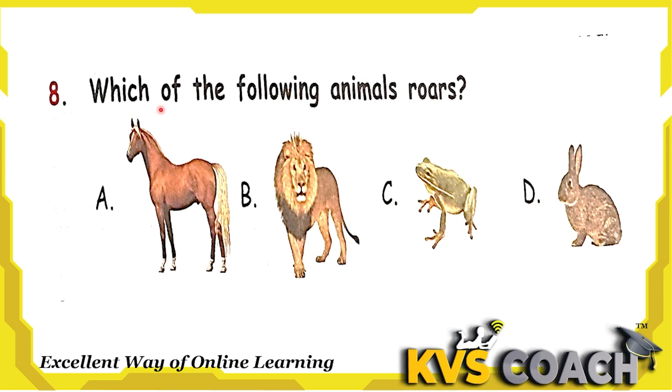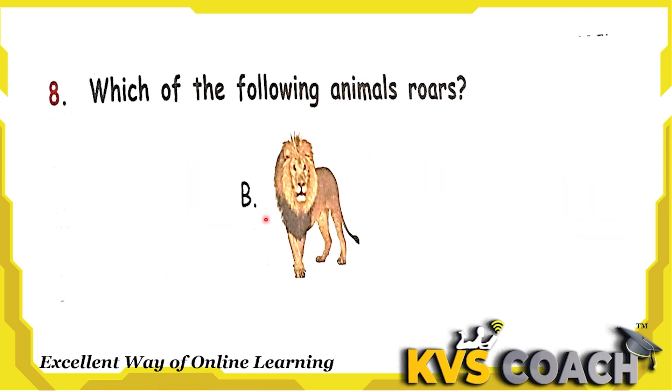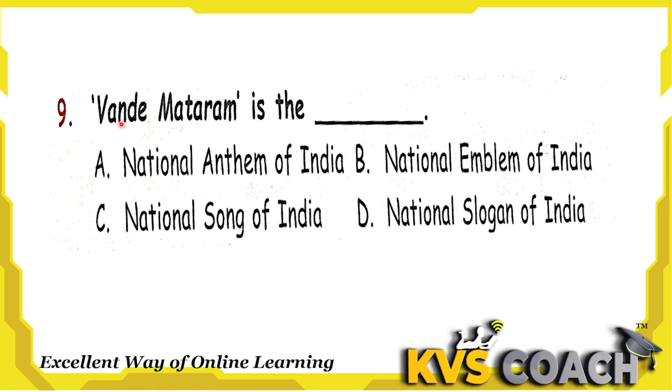Next question: which of the following animals roars? Option A is horse — horse's sound is neigh. Option B is lion — its sound is roar. Option C is frog — its sound is croak. Option D is rabbit — its sound is squeak. So lion roars. Option B is the right answer.